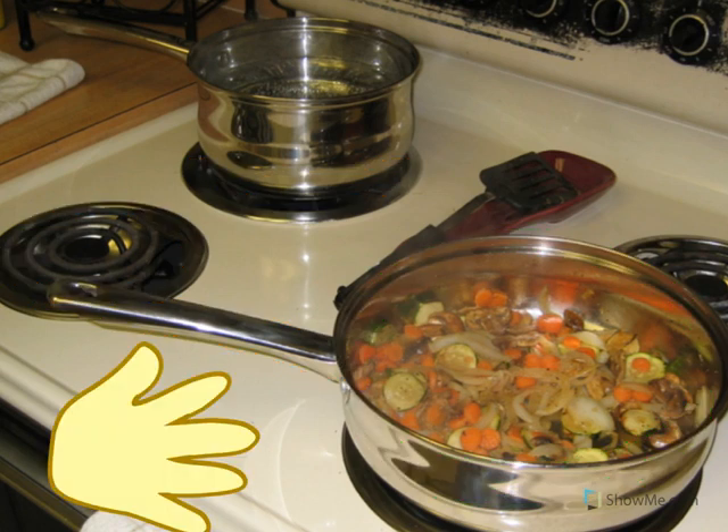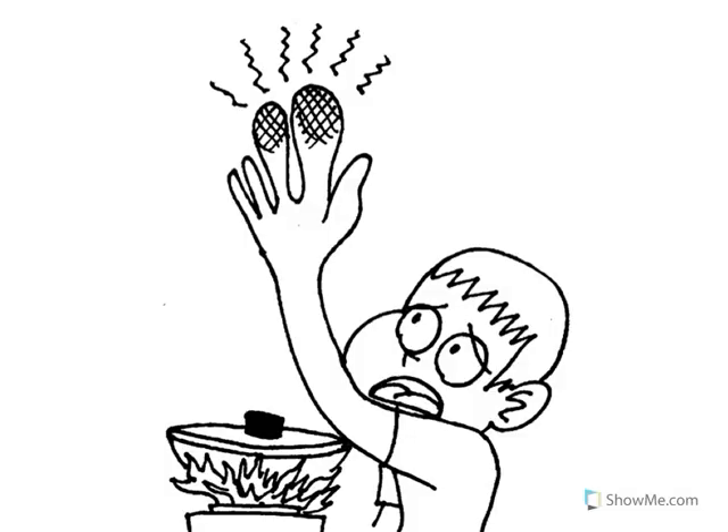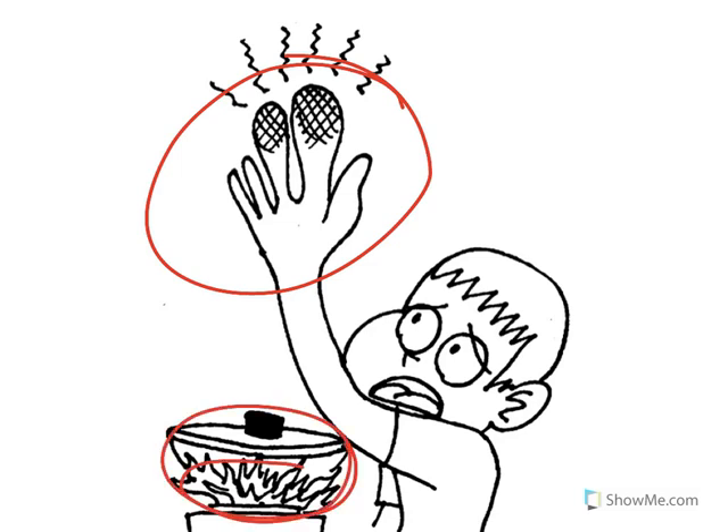What would happen if I touch the hot pan? Ouch! When I touch the hot part of the pan, I burn my hand. Burns are very painful and I may have to go to the doctor. When you touch a pan, please just touch the handle — all the rest is very hot.